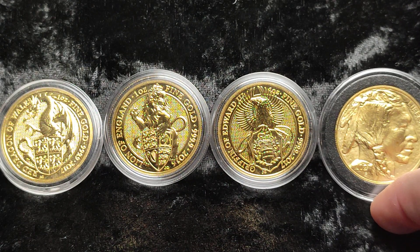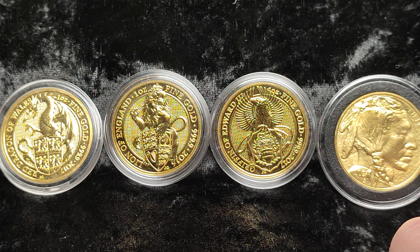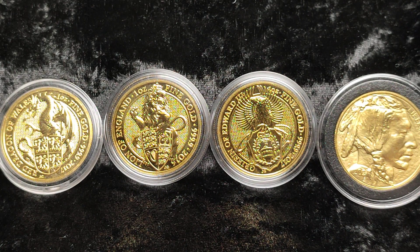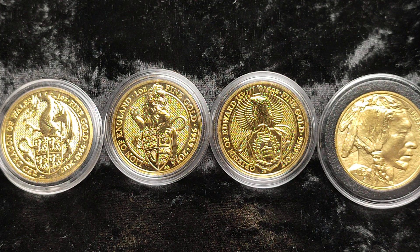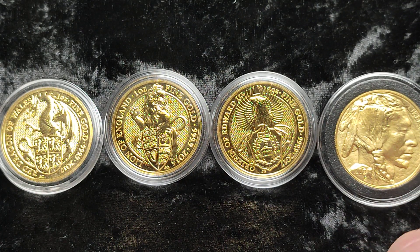I'm going to basically pick up more one ounces if they happen to be at a lower premium, but I would rather buy some more sovereigns. That will come down the line when premiums seem to normalize a bit more and there are some more keen sellers — then we will see.